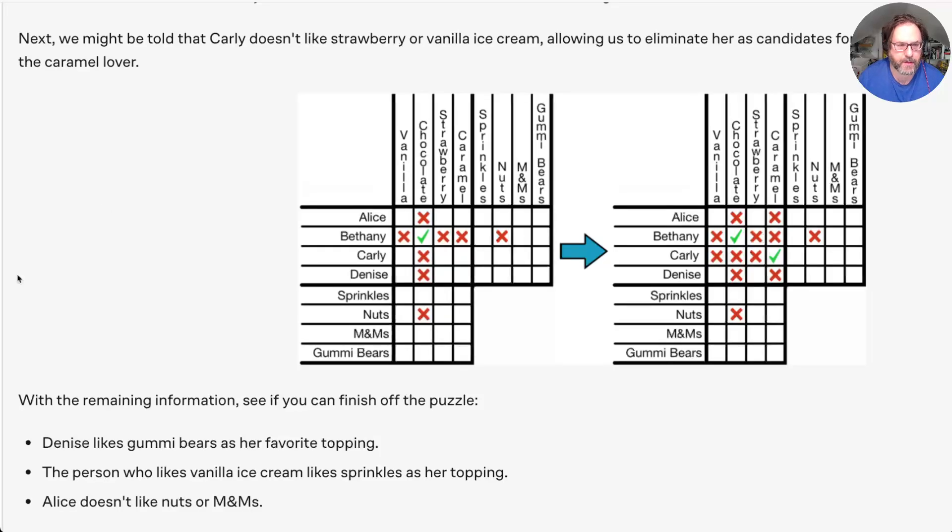I was recently having a discussion about LLMs — Large Language Models — and reasoning, and claims about whether they can or can't reason. One of the things that came up was this kind of logic puzzle. You might have encountered these before: there are people like Alice, Bethany, Carly, and Denise, and they each have a favorite kind of ice cream and a topping, and you have these rules. Once you go through the rules you can identify exactly who it is — so there's a lot of inference and logical reasoning involved.